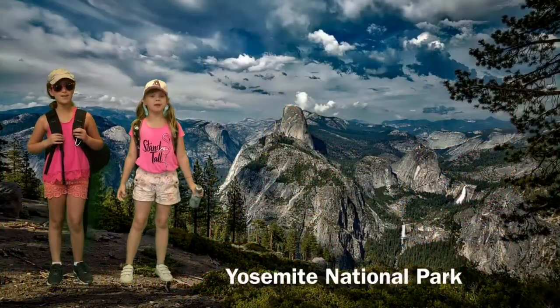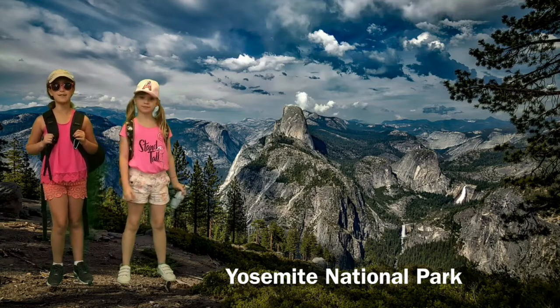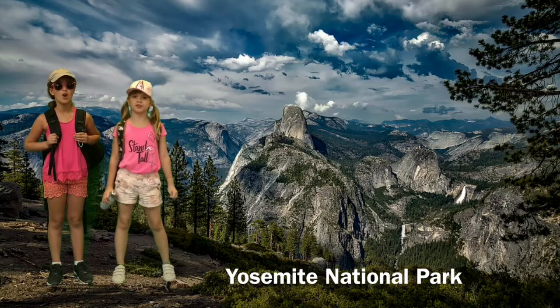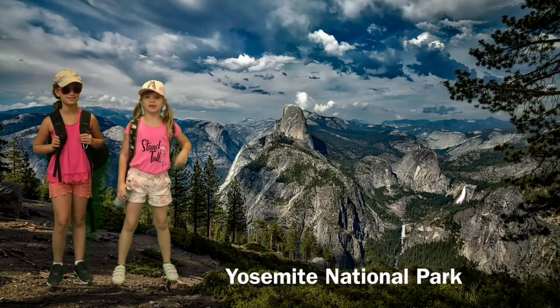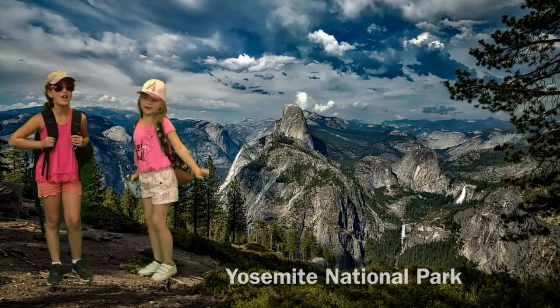Come explore Yosemite National Park. Yosemite, located in the Sierra Nevada Mountains, is a great place to camp, hike, and see wildlife. There are over 250 species of animals and over 1,000 species of plants. Yosemite has 800 miles or 1,300 kilometers of trails. Let's go hiking. Great idea.